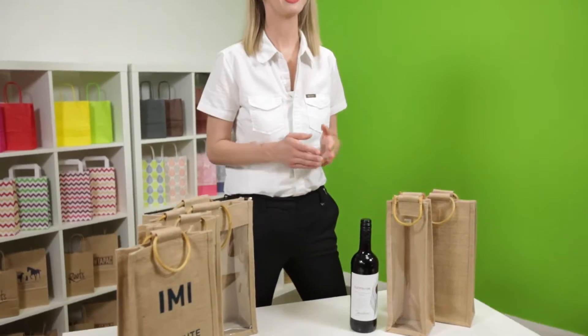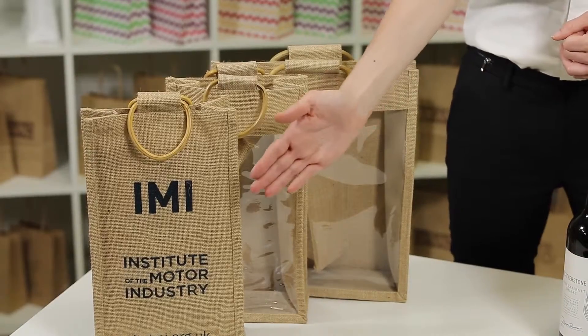Jute wine bottle bags are ideal if you're giving wine or bottled drinks to clients as a gift, such as at Christmas, and you may want to think about getting them printed with your logo.